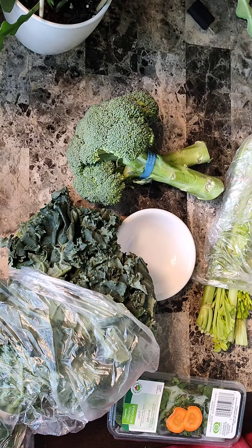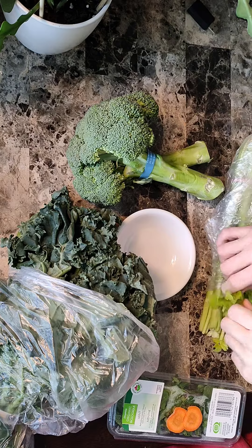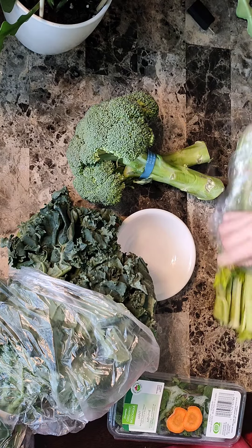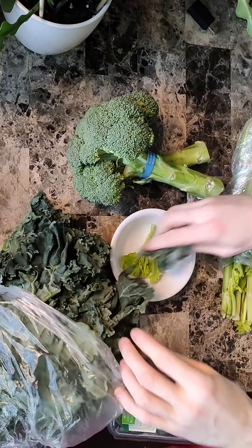Hey guys, today I'm going to show you Oreo's salad for the day. Greens and veggies are loaded with nutrients, minerals, antioxidants, vitamins — all essential for Oreo's health.